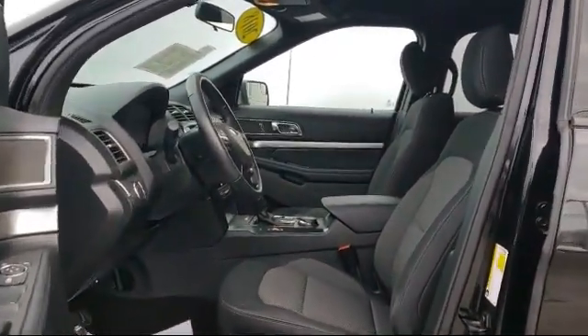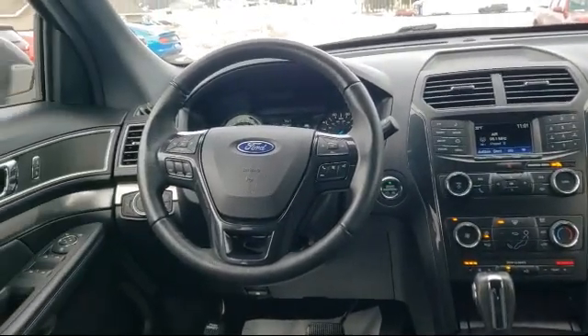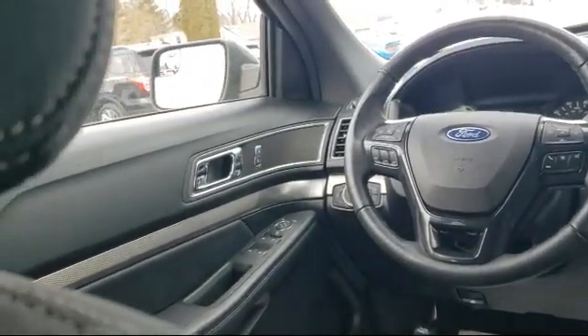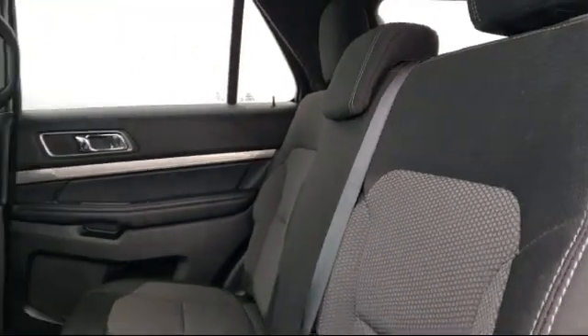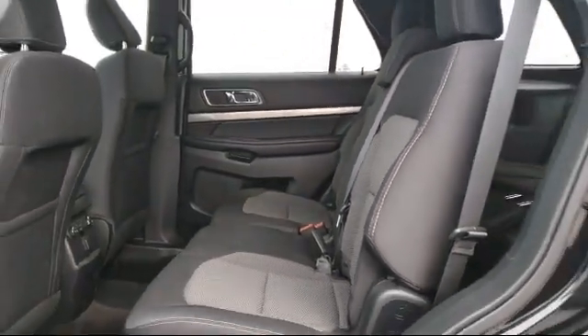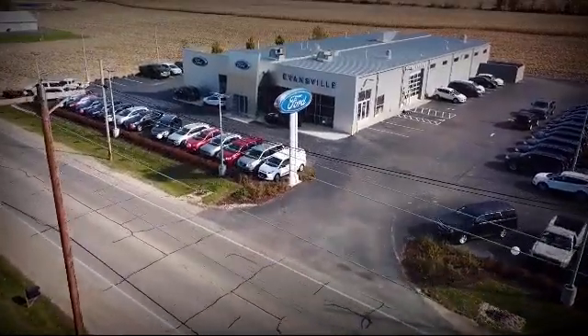Here at Evansville Ford, we are committed to creating an excellent customer experience. We are small-town friendly with a big city inventory. So come visit us here at Evansville Ford — you'll be glad you did. We are located at 428 Union Street in Evansville, where you are just minutes away from the Madison area's best deals.